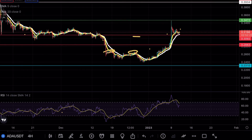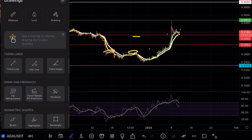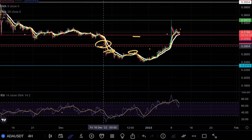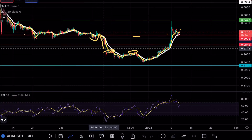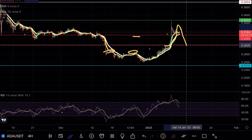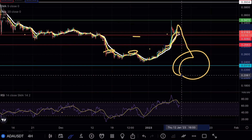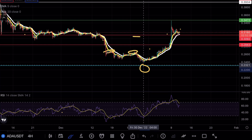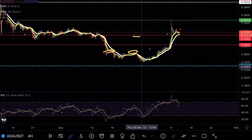Now, in terms of the bearish case scenario, I do want to talk about this. If the 28 cent support level is broken — which you can see we had the same sort of price analysis here — once we broke that support level, we had a massive move to the downside. If that same sort of situation were to happen, ladies and gentlemen, we would classify this whole move as a fakeout because of the fact that we never really tested our major support here at 23 cents.